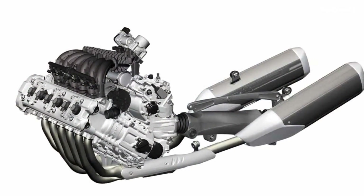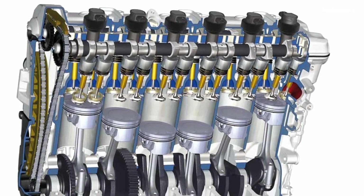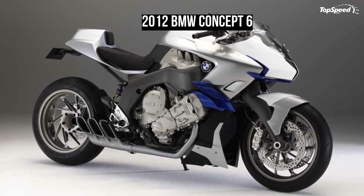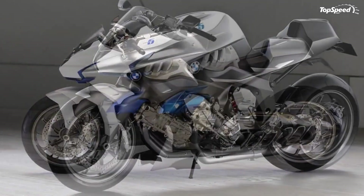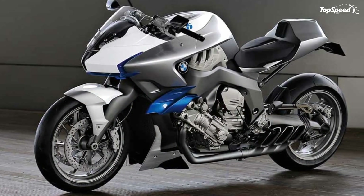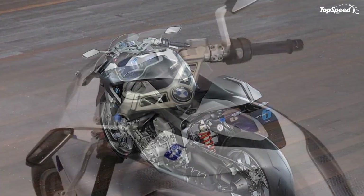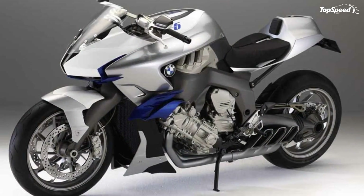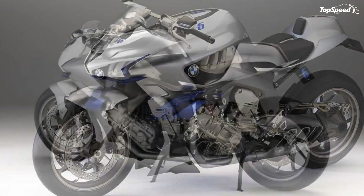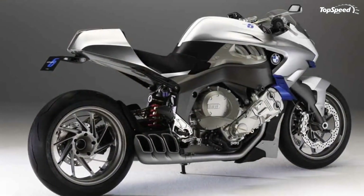Six-cylinder power units have always had particular appeal, offering not only supreme smoothness and refinement, but also superior power and performance as well as a truly emotional riding experience. A further point is that the typical sound of a straight-six, almost like a turbine, is absolutely incomparable, with straight-six power units at BMW having stood for fascinating engine technology in BMW cars for more than seven decades.